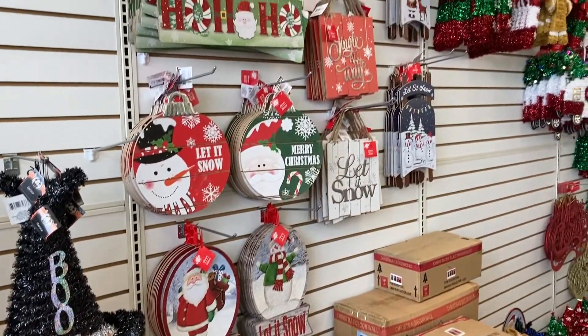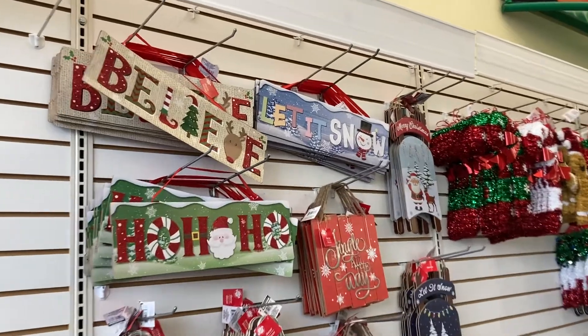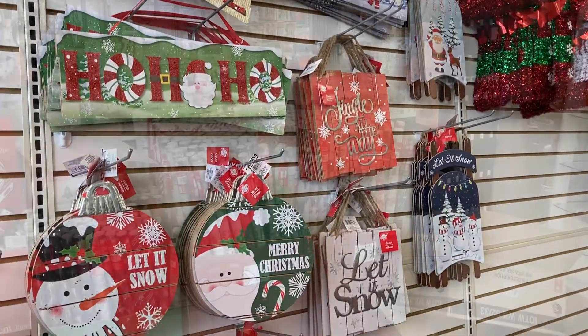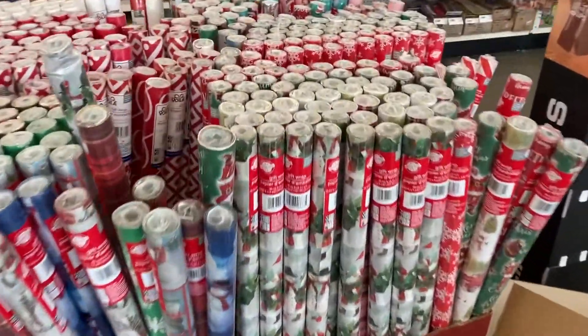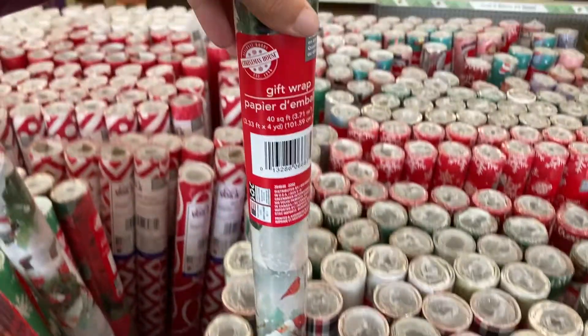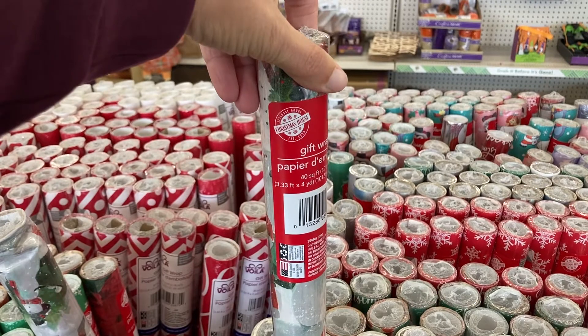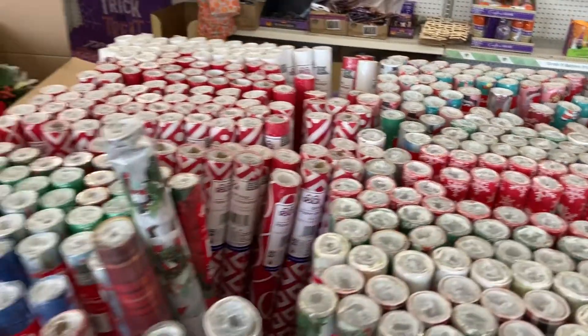And it looks like it starts to go into some of the Christmas stuff. They've got all of these really cute signs right here. Looks like right here by the front door they have all of this different gift wrap - this is the 3.33 feet by 4 yards size. They have a bunch of that.